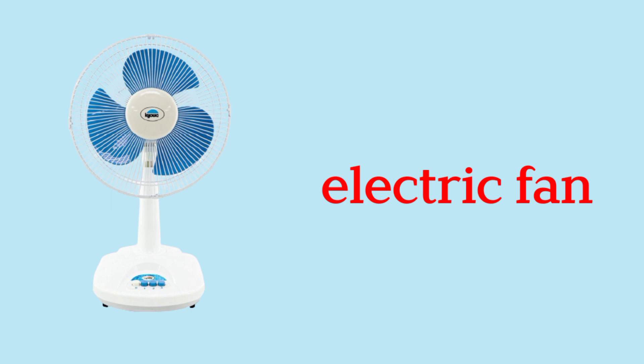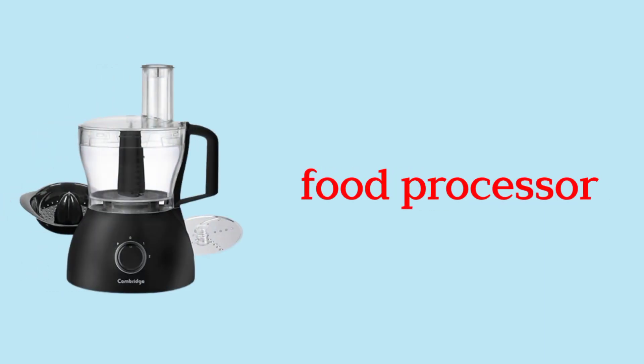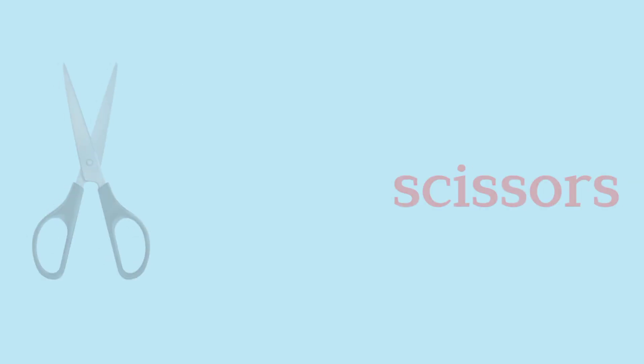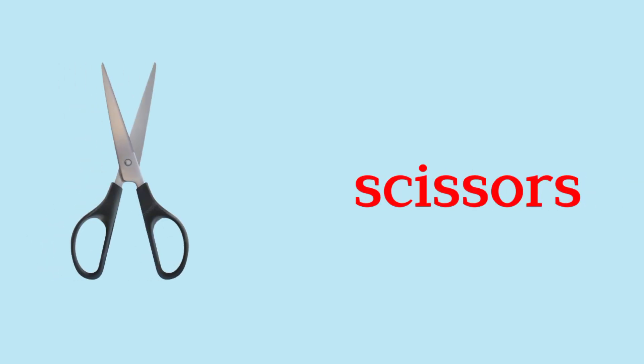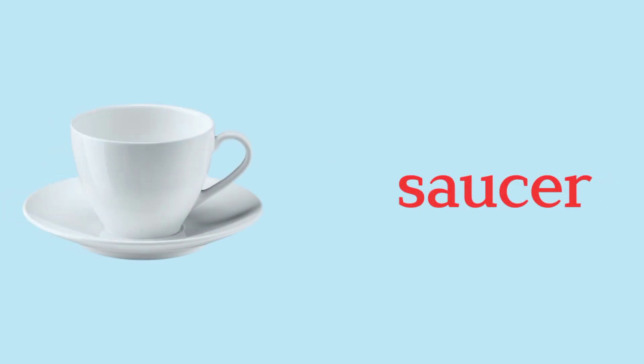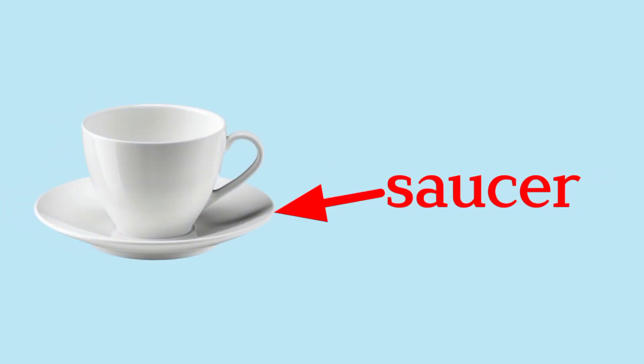Electric Fan. Food Processor. Waffle Maker. Scissors. Cup. Saucer.